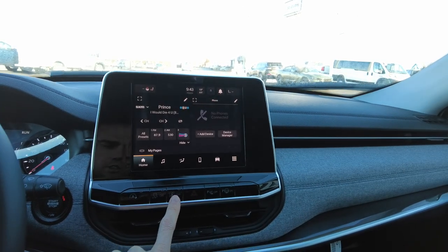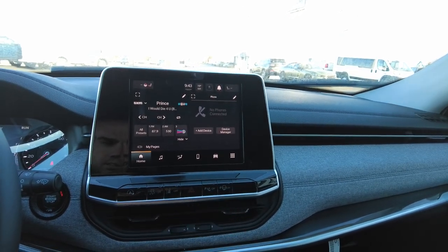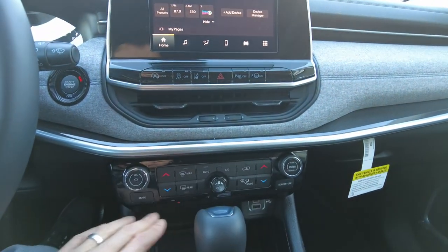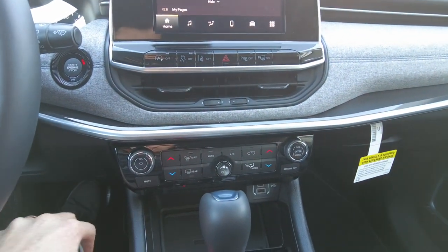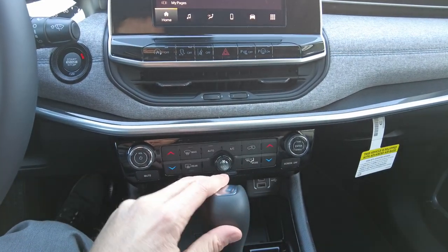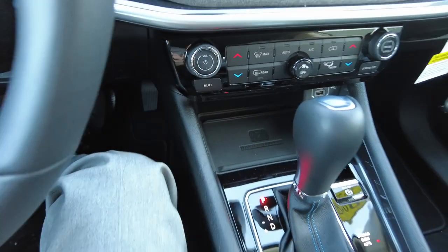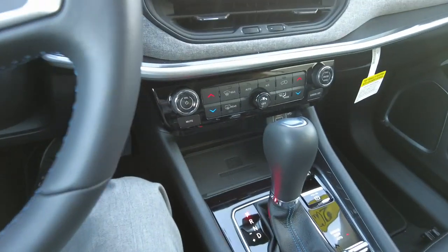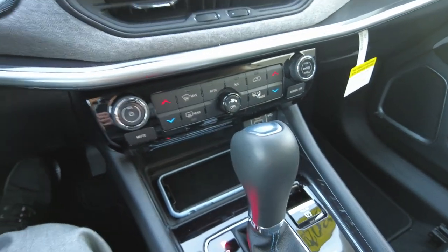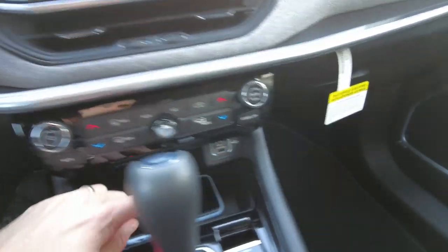You can turn off your lane assist or parking sensors right there. Down through here we've got buttons and knobs for your radio, heat, and air conditioning — it's a dual-zone automatic system. Right down here is where you put your phone for the wireless charger, so you just set your phone there and it will automatically start charging.